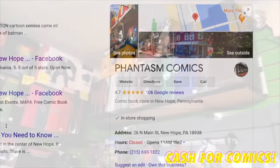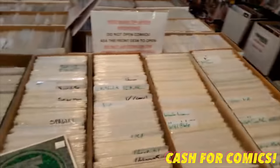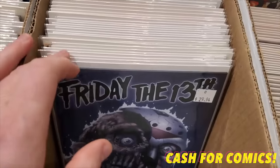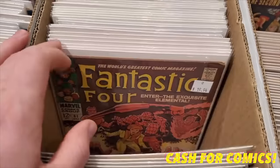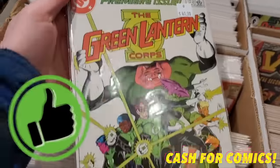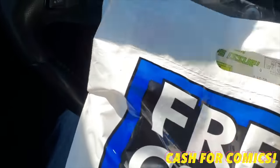This next one seems like a no-brainer, but some places don't do it: having a program for trading in or bringing your books in and getting cash. The going rate is typically anywhere from 5 cents up to around 20 cents per comic, with most places offering around 10 cents. Some shops are tight on budget and can't take your books in at the moment, and that's fine. But some shops just don't take in collections at all unless it's a pre-arranged meetup. There's something special about being able to walk in and say, 'I've got a short box here — what can you give me for it?' or 'Can I trade this slab in for store credit?' It goes a long way.